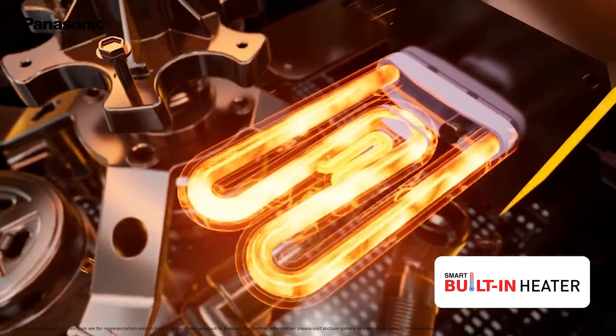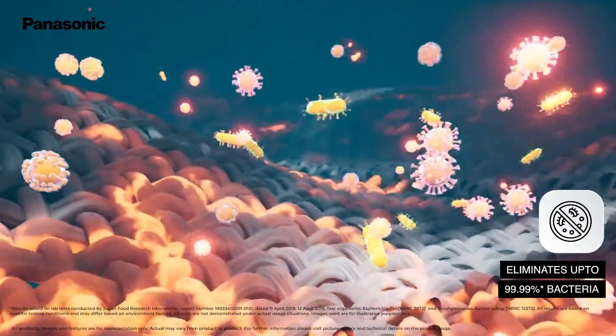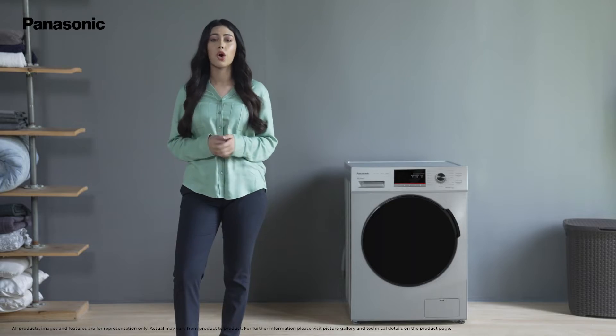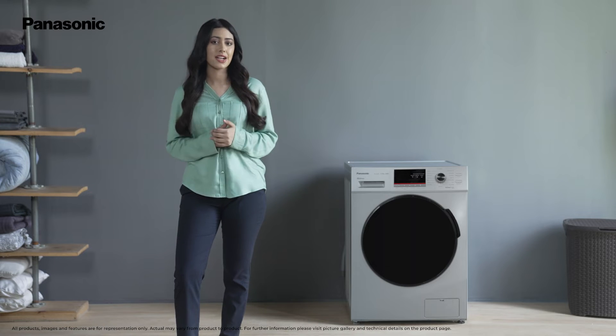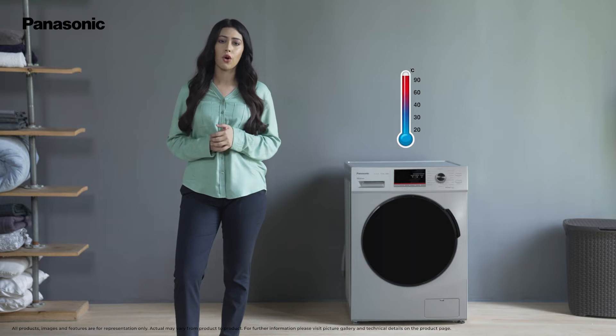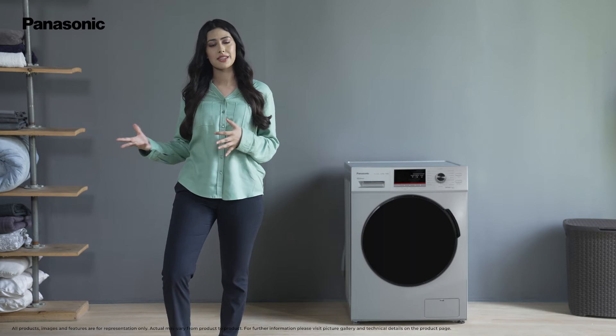The built-in heater automatically heats up the water for sanitising the clothes and eliminates up to 99.99% bacteria in the process, ensuring your laundry is not only clean, but hygienic and sanitised like never before. There are five temperature settings for the heater for varied types of stains and different types of fabrics.